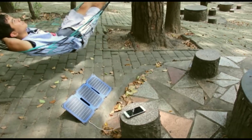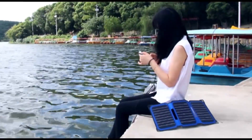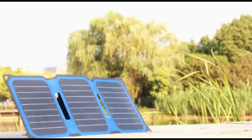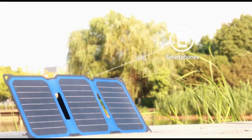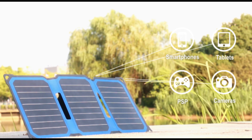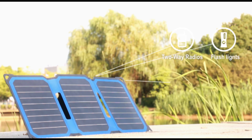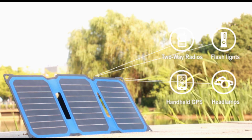Solar chargers are essential for outdoor activities such as hiking, camping, and outdoor military training. You can use a solar charger to run electrical devices such as smartphones, tablets, PSP, two-way radios, flashlights, handheld GPS, headlamps, and other USB charger devices.